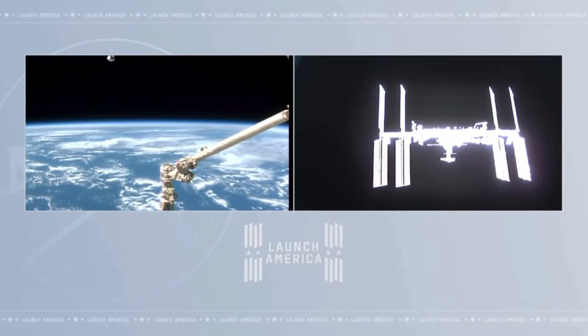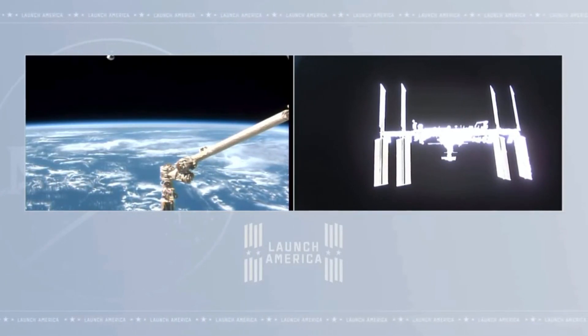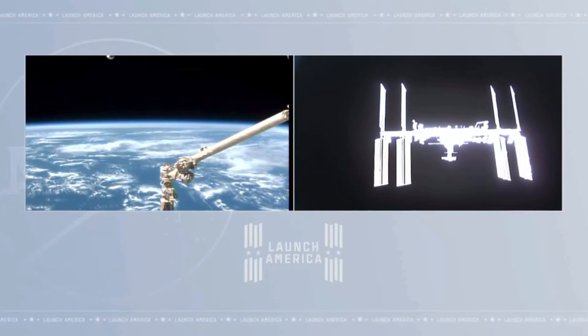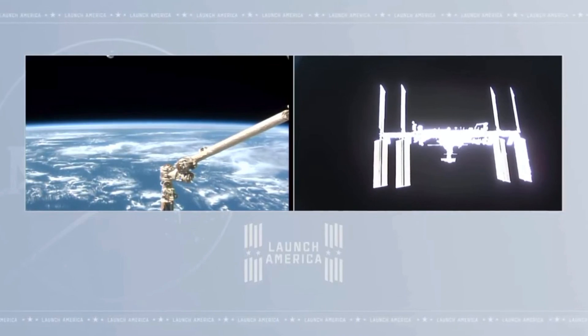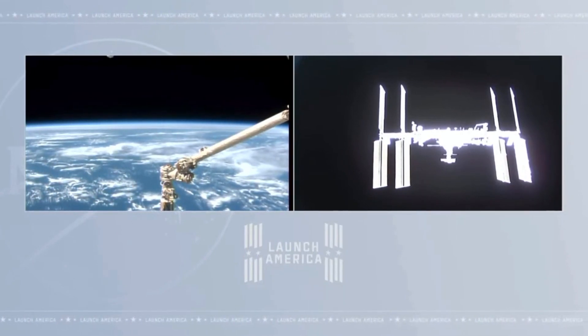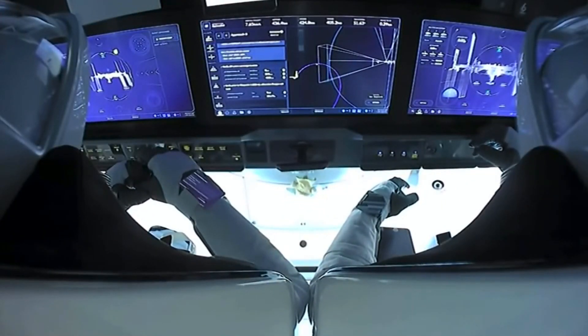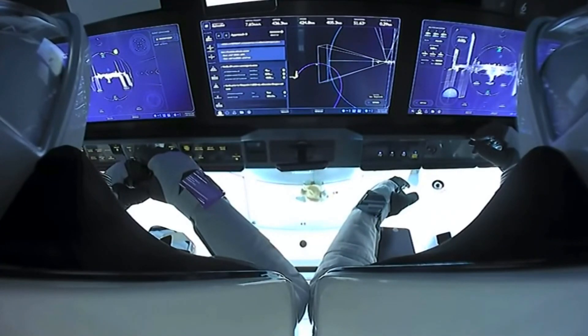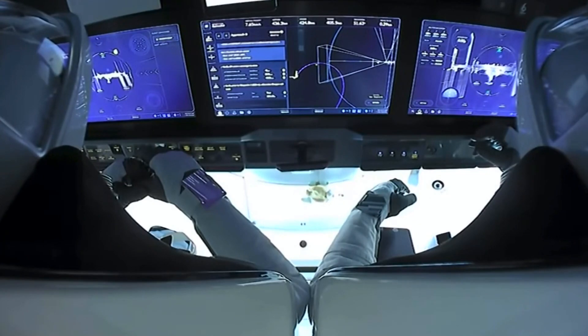Once they reach Waypoint 1 at 220 meters, they don't have to stop. They'll move inside the keep-out sphere at 200 meters, and the next stop will be Waypoint 2, where the crew will be 20 meters away from the International Space Station. Dragon will focus on aligning its docking system with the International Docking Adapter based on the attitude of the station. It'll be about five minutes from that waypoint to the 20-meter spot until contact and capture.